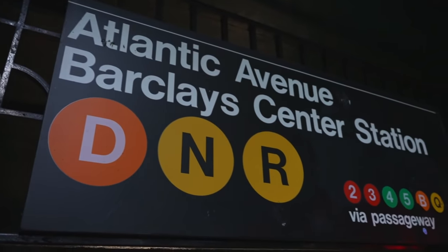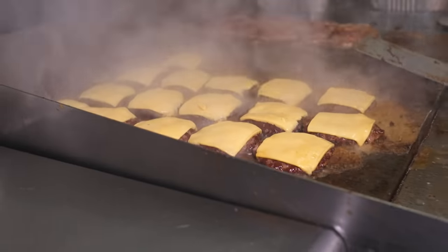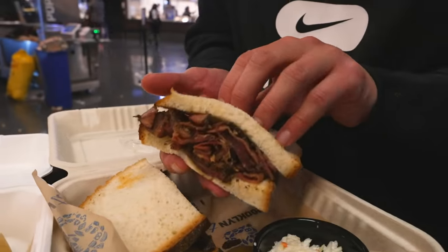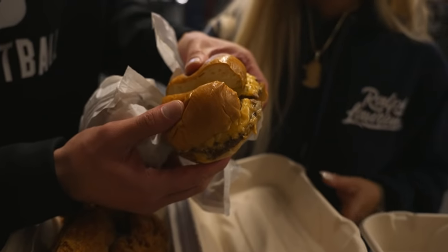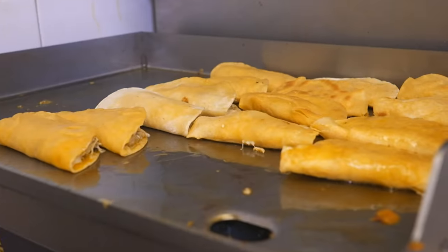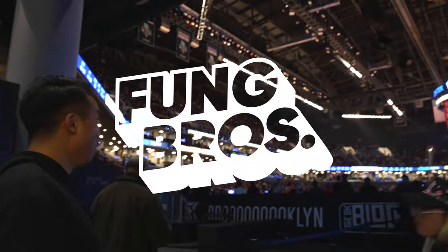The Brooklyn Nets play basketball in downtown Brooklyn at the Barclays Center. When you think of stadium eats, you're definitely not thinking about birria tacos, kosher pastrami, lobster rolls, empanadas, jerk chicken, and short rib burgers from local Brooklyn purveyors. But that's exactly what they have at the Barclays. Before we show you all that food, here's how we get to the arena.